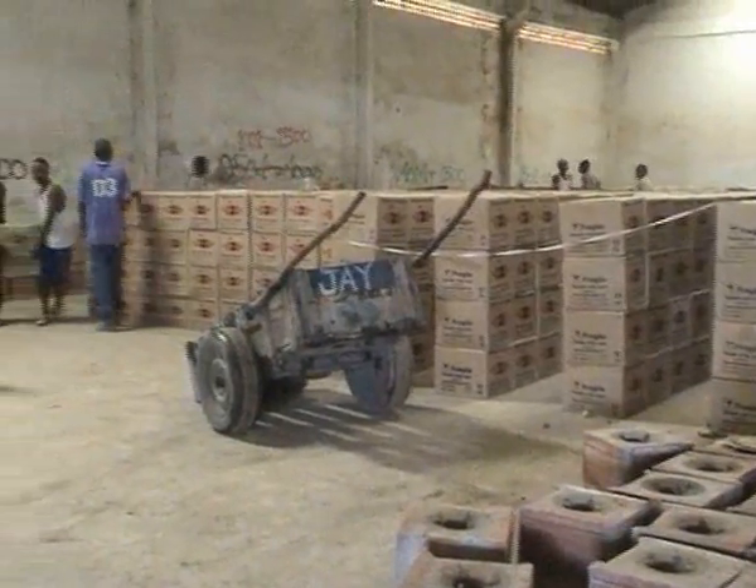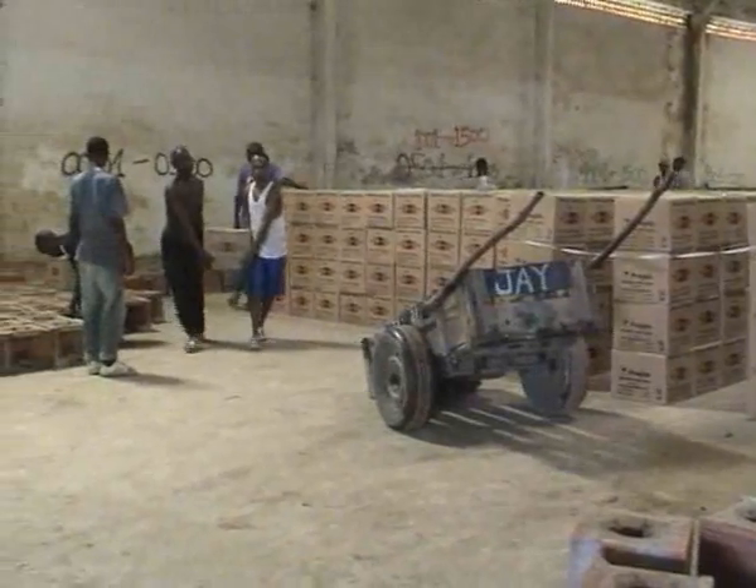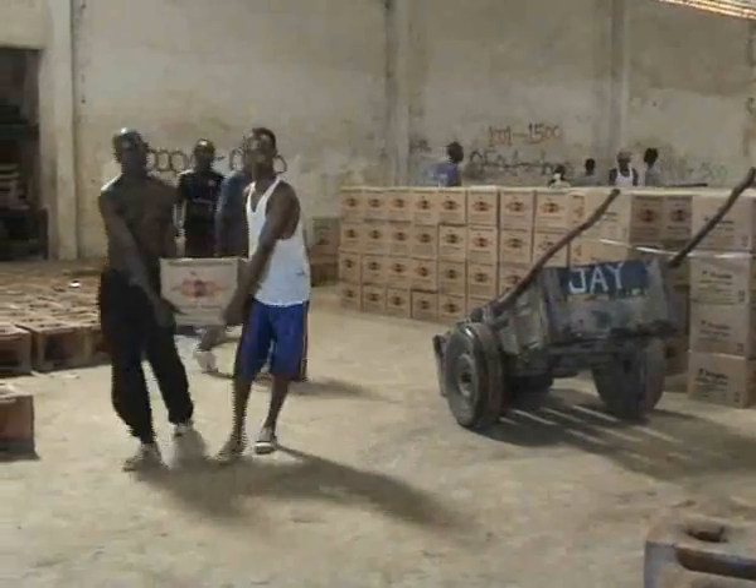Following a final quality inspection, the 50kg stoves are packed and stored prior to dispatch to the project locations across the region.